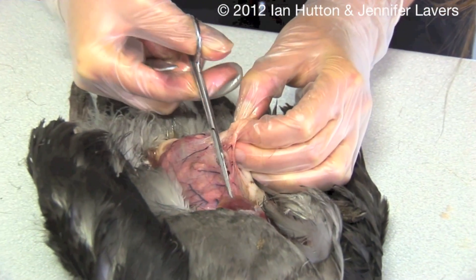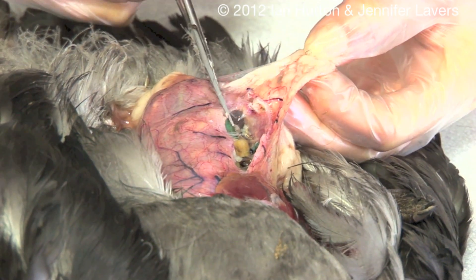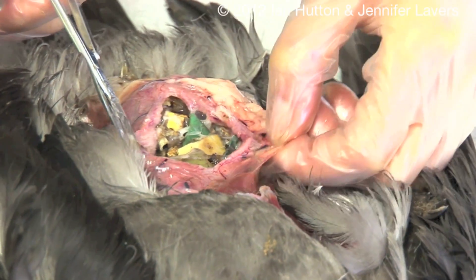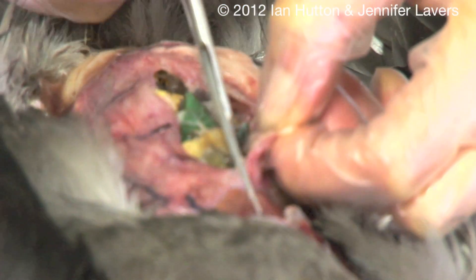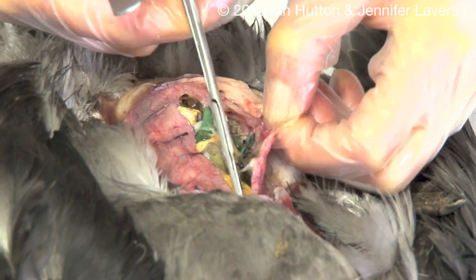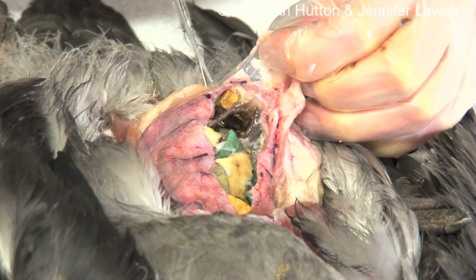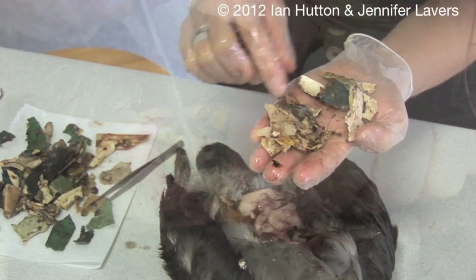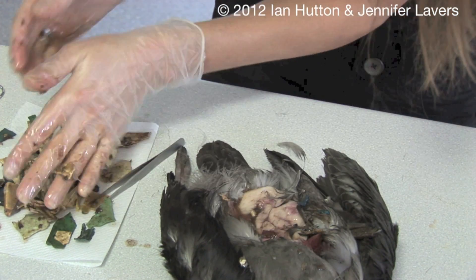So we'll open him up and take a look and see what we can find inside. We can see right away that there is a very significant quantity of plastic inside of this poor bird. He should have weighed somewhere around a thousand grams, and he only weighs about 500 grams right now — about half of his body mass. There's no doubt that this bird died as a result of this plastic ingestion.